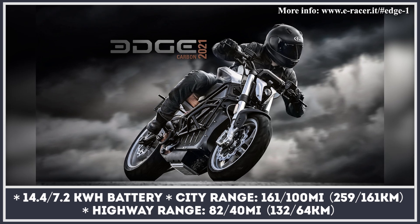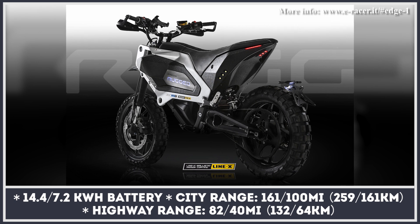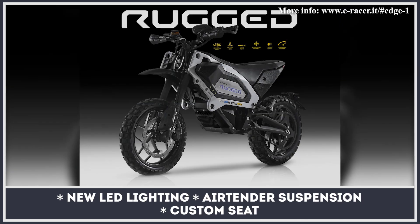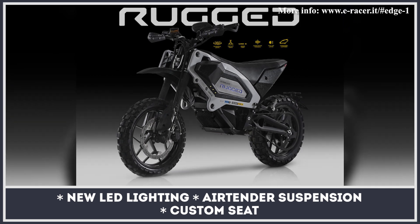The bike also gets racing wave brakes and an air tender suspension in the rear. The Rugged kit, on the other hand, was designed specifically for the Zero FXS, which gets an auxiliary aluminum frame with side ring, advanced LED lighting, and under-seat storage with USB ports.